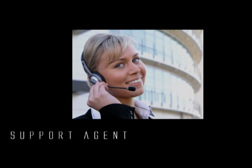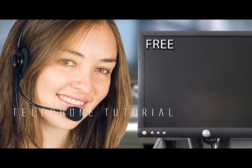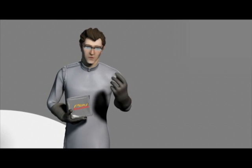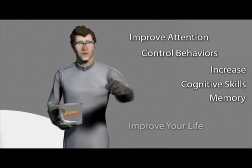A personal support agent works directly with you to ensure success. Your support agent typically holds a master's degree or higher. Your support agent will train you in a free telephone tutorial to get you started quickly. You may send your Play Attention data to our secure support site at any time, and your support advisor will analyze your data and send you back a report. This professional supervision is included at no cost to you. It's not an impossible mission to improve your attention, control behaviors, increase cognitive skills and memory, or improve your life.